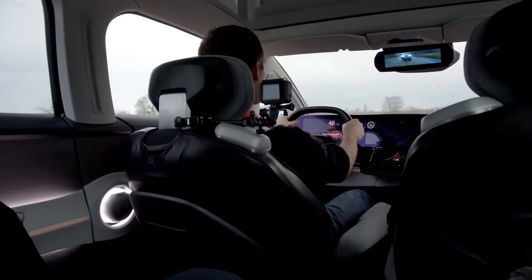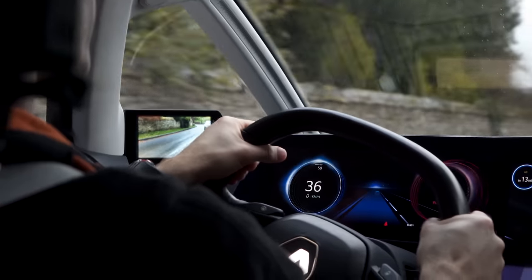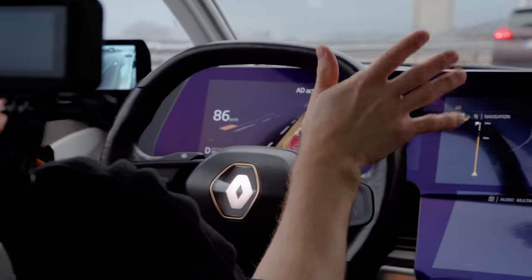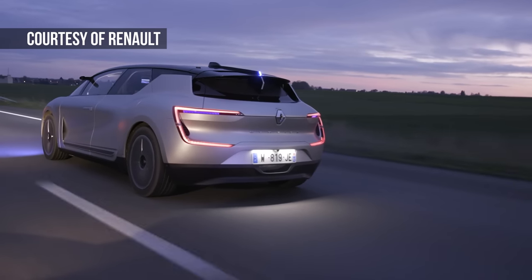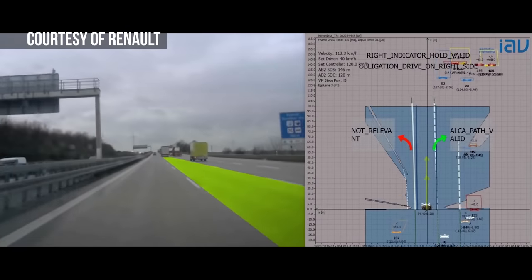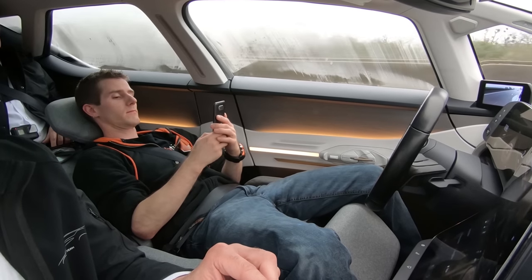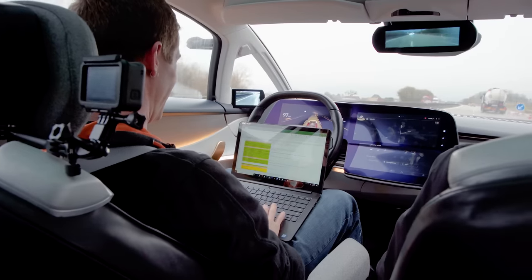The vehicle supports three modes of operation: Normal or classic, a sportier version called Dynamic, and AD mode. When AD mode is activated, the exterior lighting turns blue, indicating to surrounding cars that it is operating autonomously. The car's brain, capable of Level 4 autonomy, takes over, allowing the driver on authorized roadways to focus attention entirely on something else.